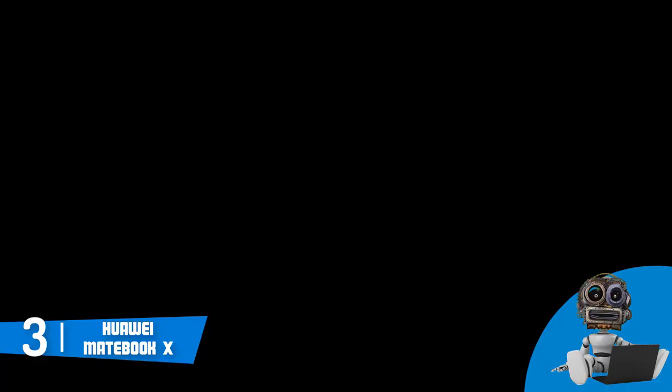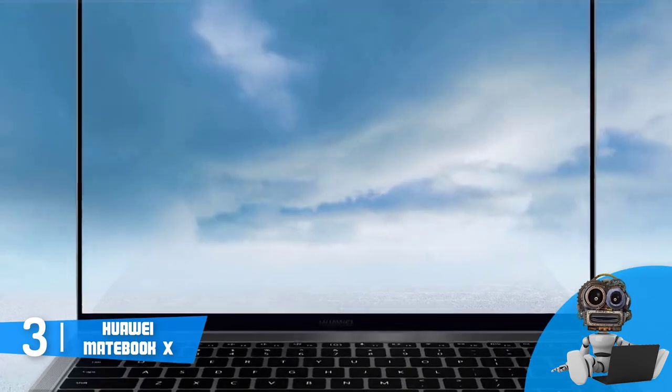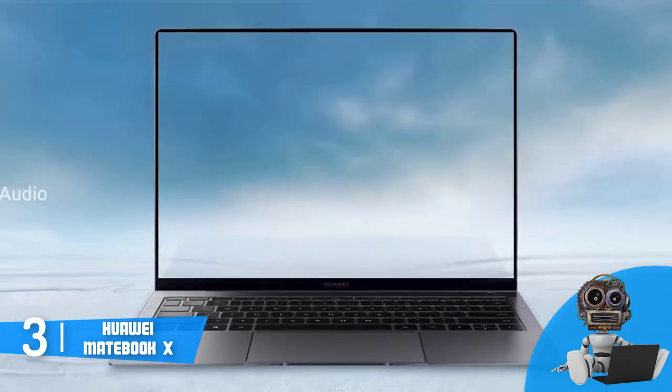Moreover, the 2K display is IPS, so regardless of the perspective you view from, the colors will remain accurate and consistent as a typical photographer could wish for.